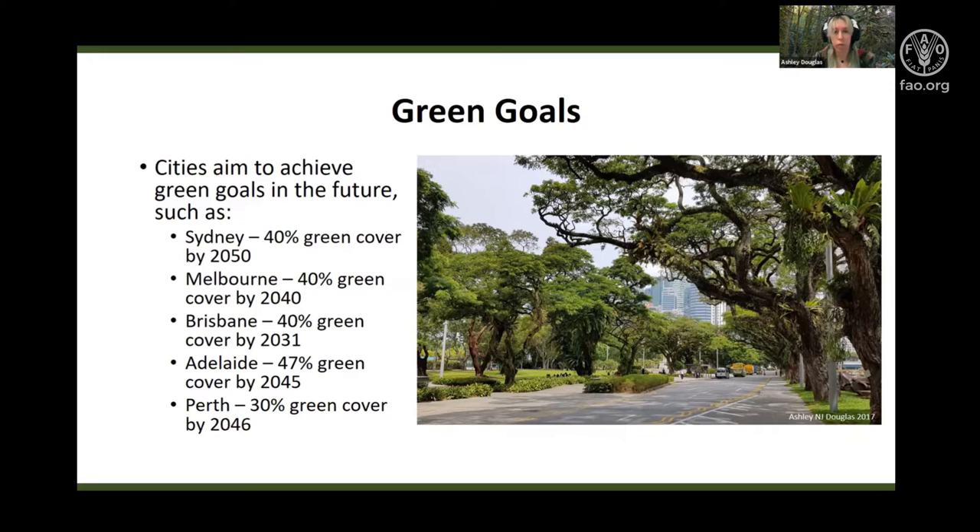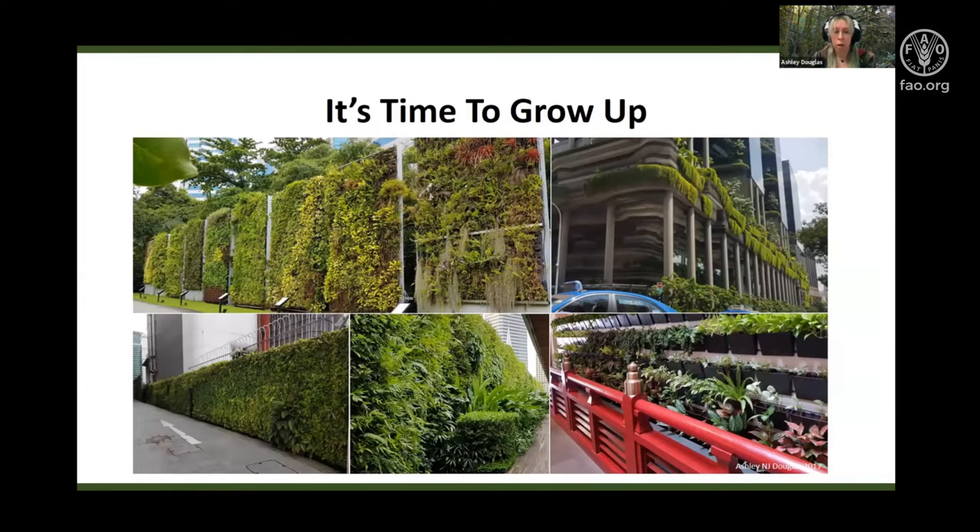For example, the city of Sydney has a goal of 40% green cover by 2050. The city of Melbourne aims to achieve their 40% by 2040, and Brisbane by 2031. Urban planners, researchers and green stakeholders alike started thinking vertically when it came to re-greening cities. This vertical approach has already been implemented across Europe and Singapore, but it seems to be less so in Australia.